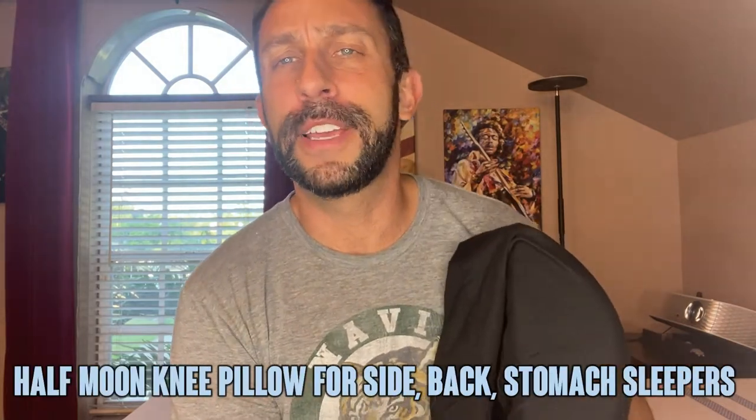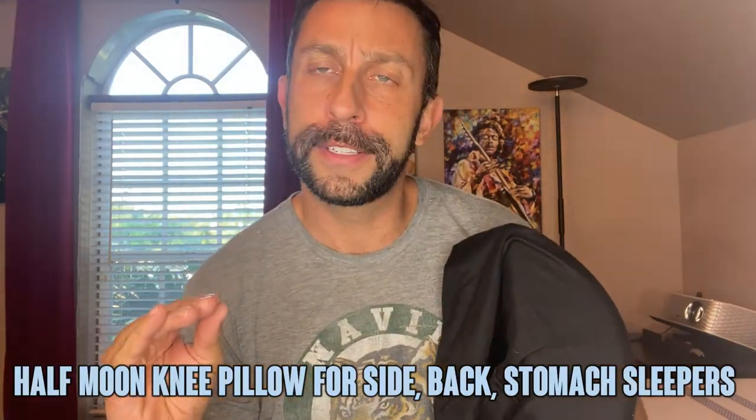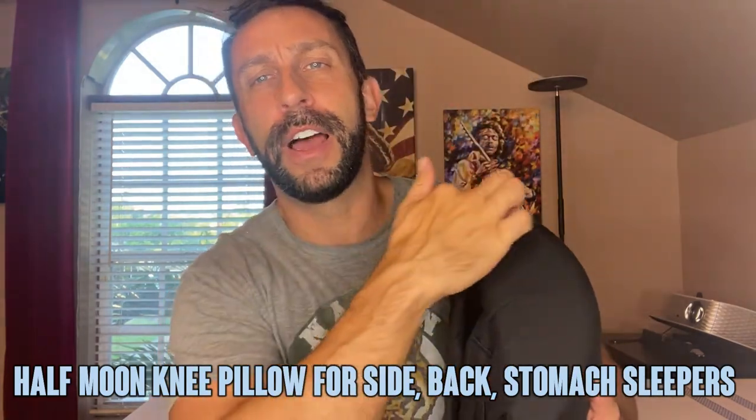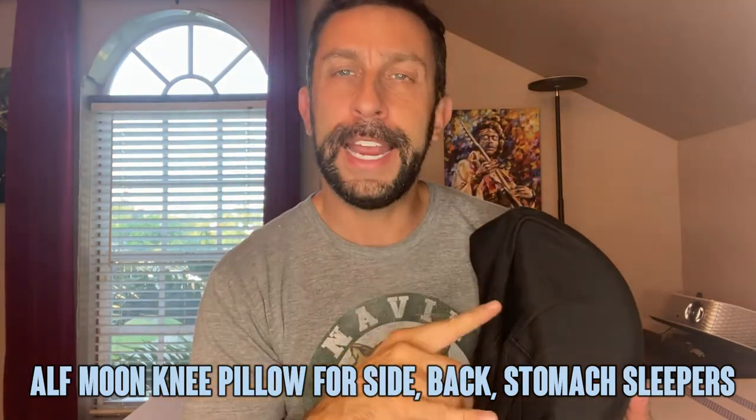Hey folks, Adam here, and today we're looking at Amazon's Choice for Half Circle Pillows. This is the Beautiful Life Half Circle Pillow, 8 inches by 4 and a half inches, and this thing is absolutely amazing. It's great for just putting for support under your legs.